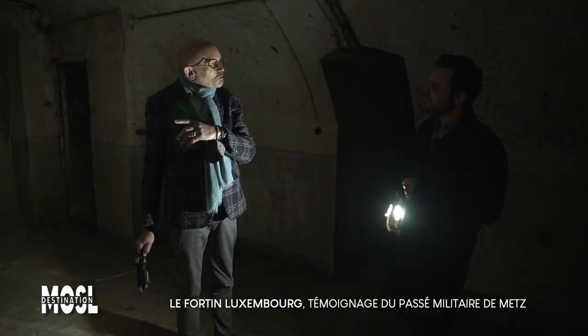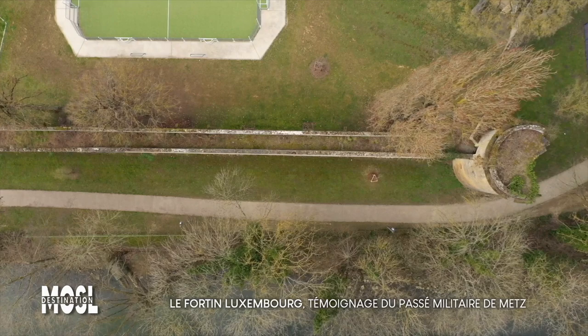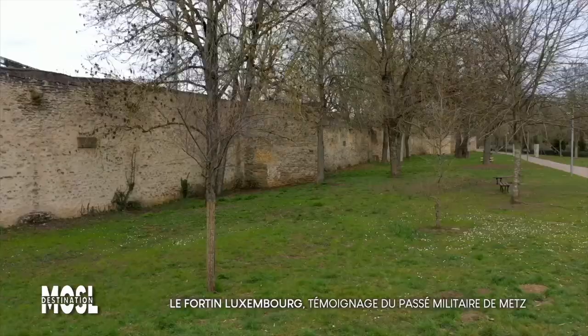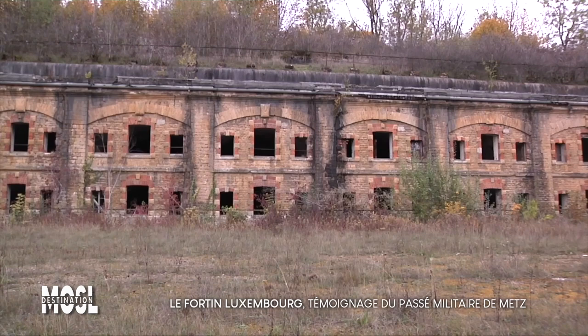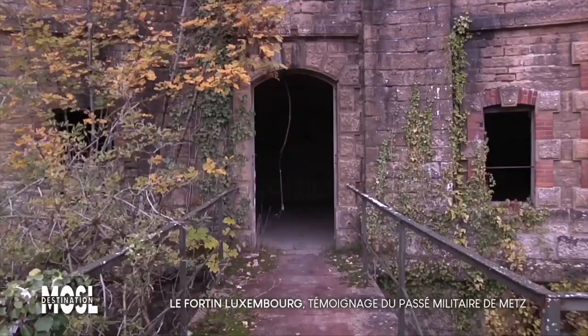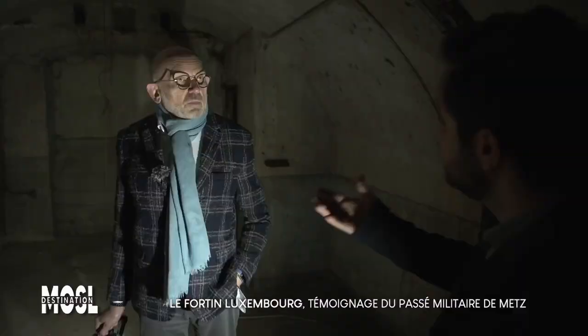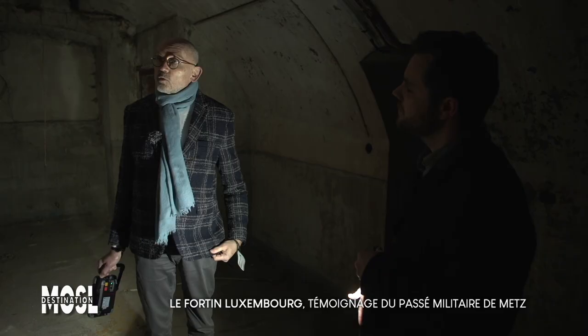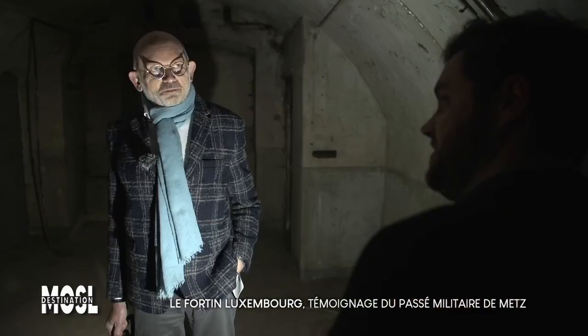Au 19e siècle, notamment sous Napoléon III, on change de stratégie. Il faut faire des ouvrages à distance, parce que maintenant on tire au canon, au pistolet et aux fusils. Il s'agit de créer une ceinture militaire qui s'adapte aux défenses nécessaires pour la nouvelle artillerie lourde. L'artillerie remplace les fortifications au fur et à mesure de leur modernisation. On est exactement à la même époque que quand Napoléon crée et dirige l'arsenal.